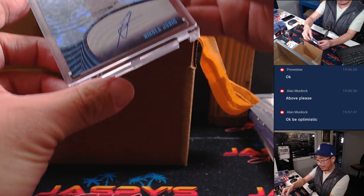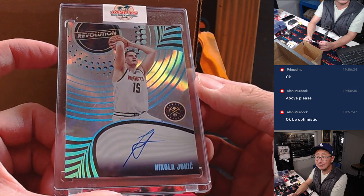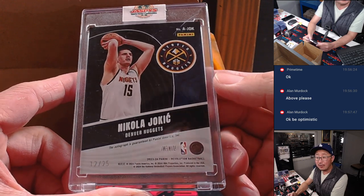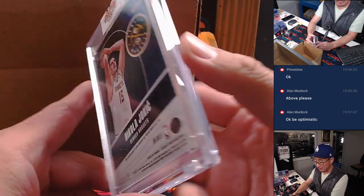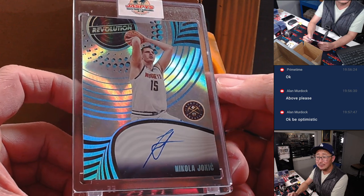And then we've got a Nikola Jokic — another sell sheet hit, 12 out of 25, the Infinite parallel and autograph, right on the card. Nice.